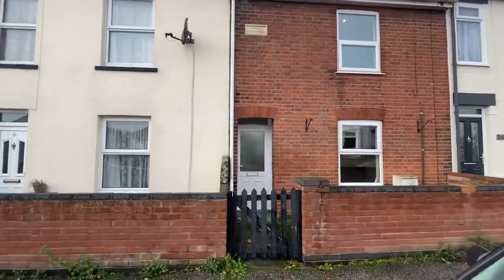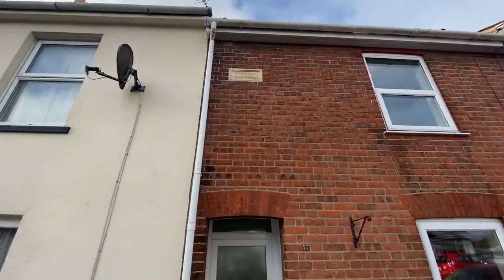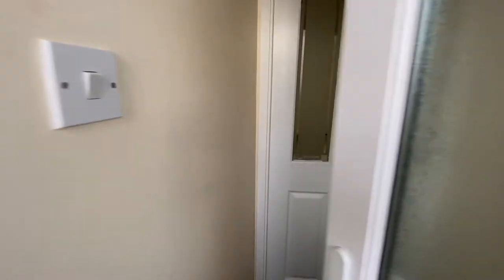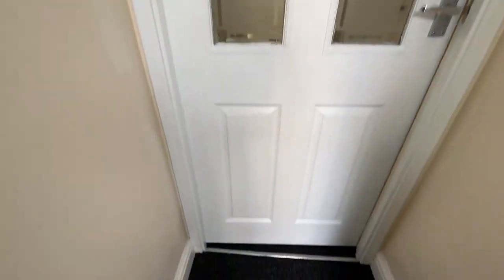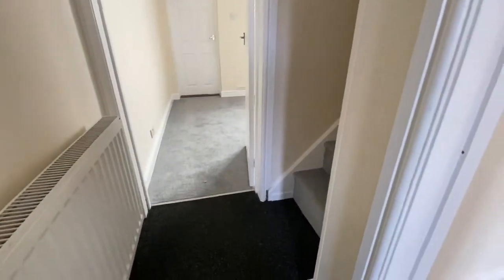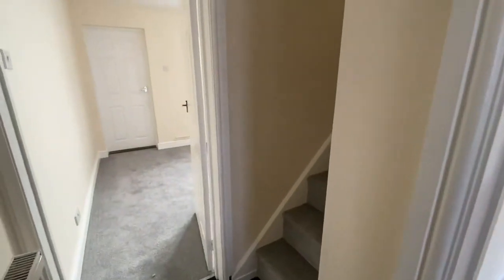Lovely red brick frontage — a Norfolk Cottage. New PVC door opening into a convenient porch area. Door then opens into the inner entrance hall.